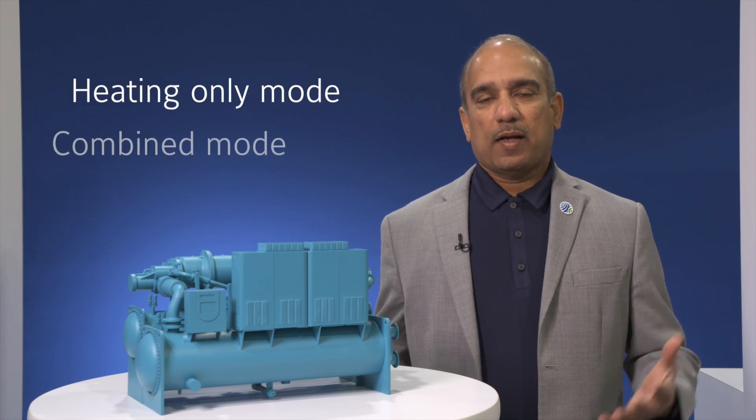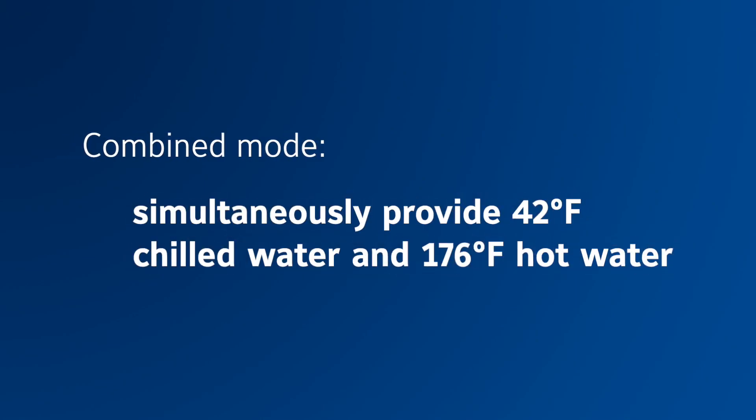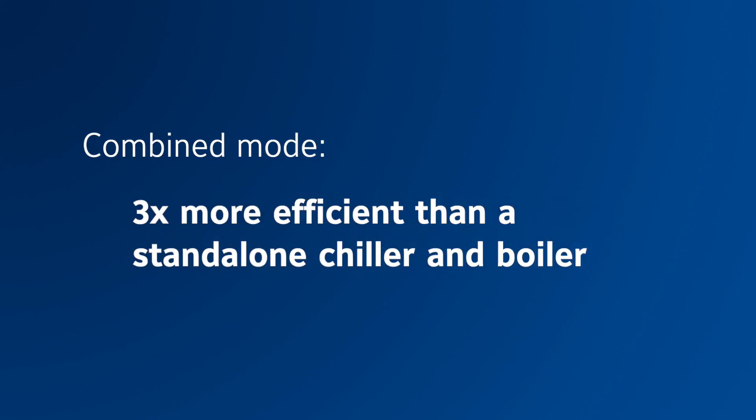The YVWH can be operated in three modes: heating only mode, combined mode, and cooling only mode. In the combined mode, the YVWH can simultaneously provide 42°F chilled water and 176°F hot water. In the heating only mode, it is two and a half times more efficient than a boiler, and in the combined mode, it is three times more efficient than a standalone chiller and a standalone boiler.